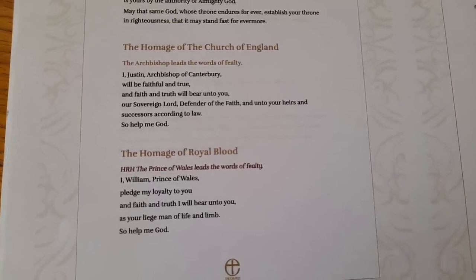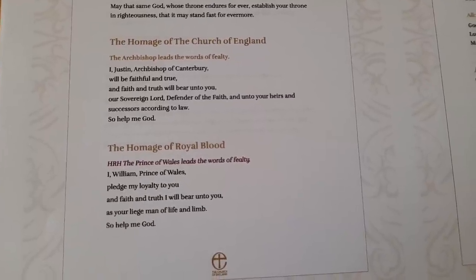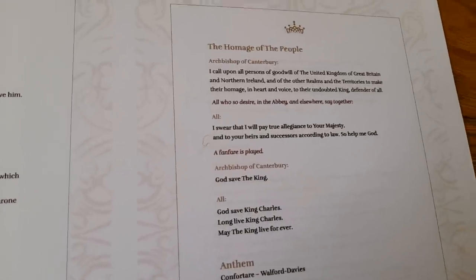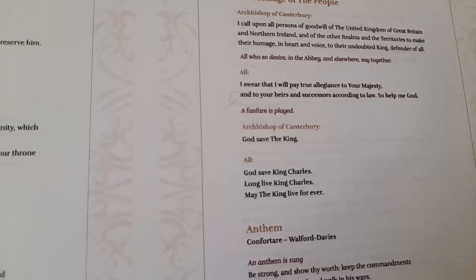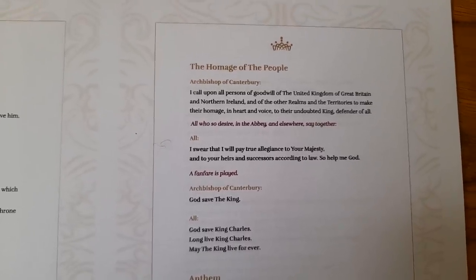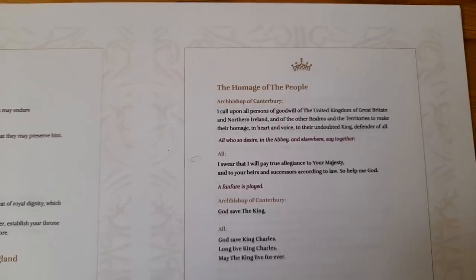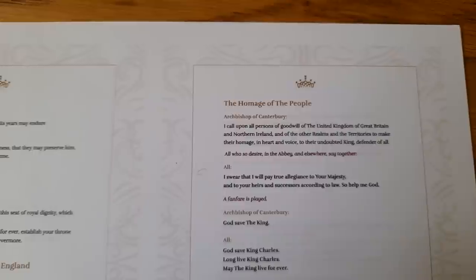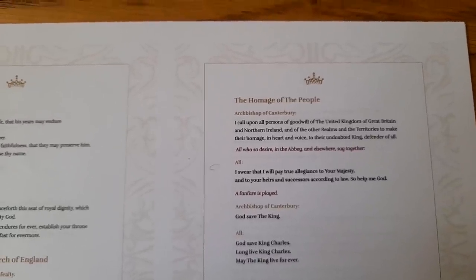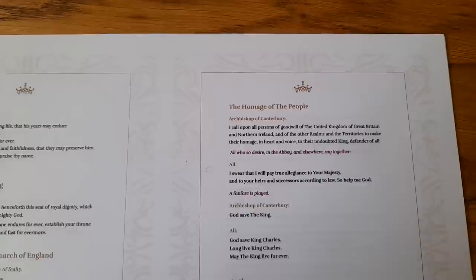There then follows oaths of allegiance, always sworn to the newly anointed and crowned Sovereign. We have the homage of the Church of England by the Archbishop, then by the heir His Royal Highness the Prince of Wales, and then the homage of the people — newly created for this coronation. The Archbishop will invite those who wish from the United Kingdom and the other realms, both within the Abbey and those watching at home, to make the homage by sharing the same words. For the first time in history, a chorus of millions of voices will be enabled to participate in this solemn and joyful moment.